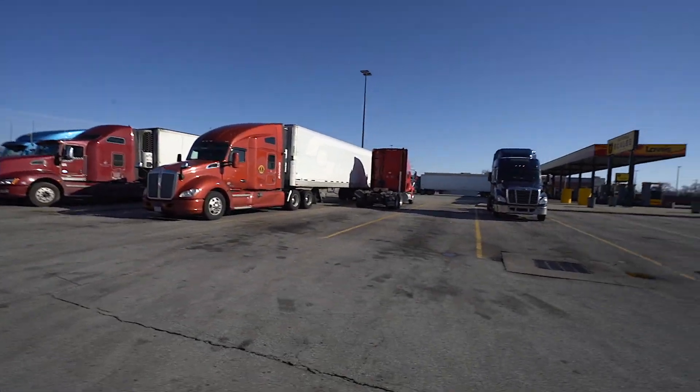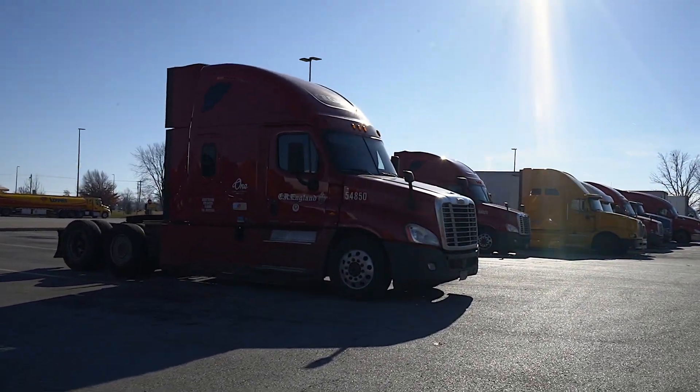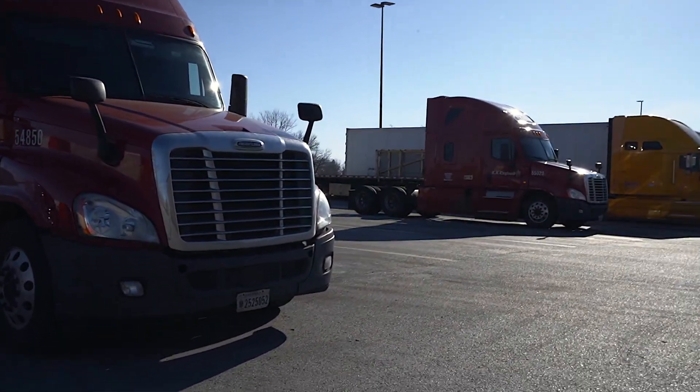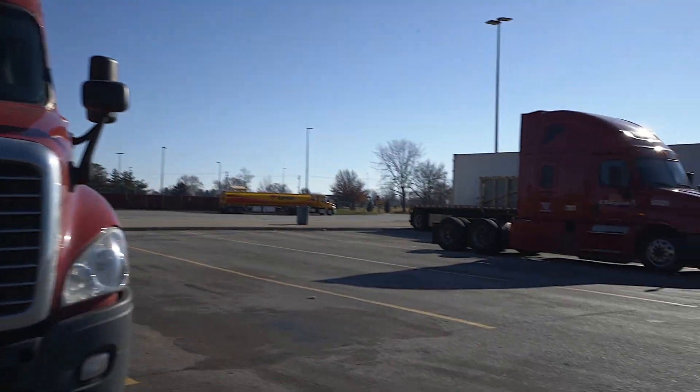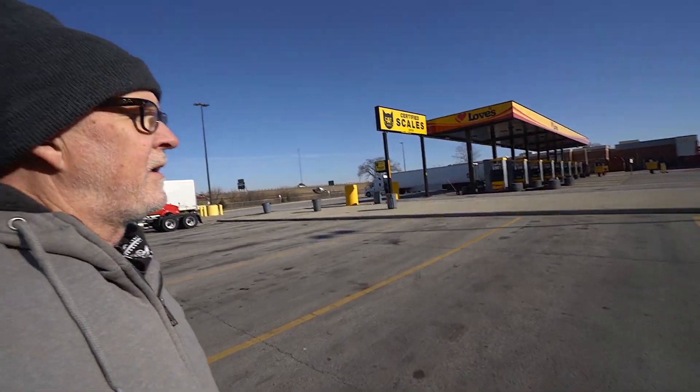Looks like that's about it. I think there's a wreck up on the highway slowing people down, or construction. A few bobtails here — people hanging out. I would imagine they are either waiting on a load or they are here for the weekend. Shooting into the sun like this I know I don't get a good image. Couple of England trucks, a premier truck — fuel islands are empty. Going to walk inside, get a cup of coffee, and hit the road.